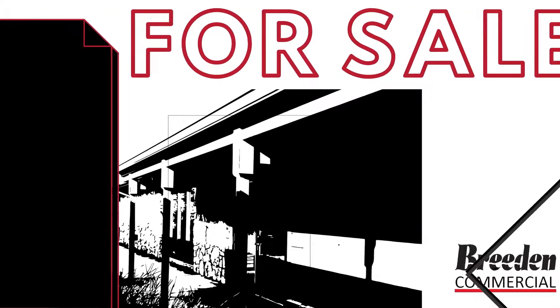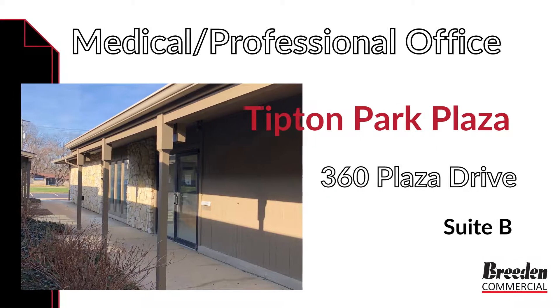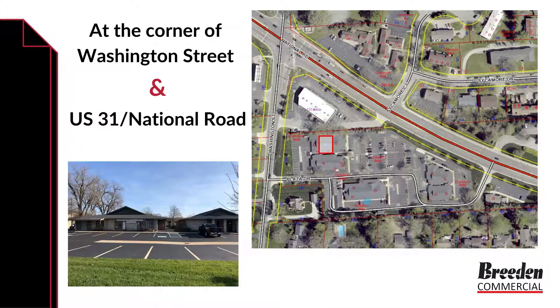Check out this Breeden commercial-featured medical or professional office property in Tipton Park Plaza at 360 Plaza Drive, Suite B. The property is conveniently located at the corner of Washington Street and US 31 on the north side of downtown Columbus and just minutes away from Interstate 65.